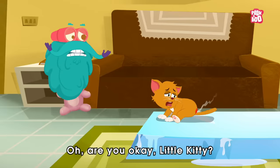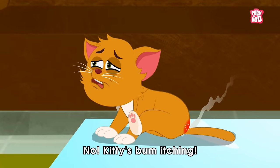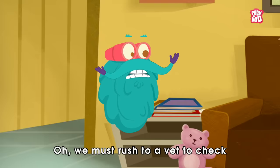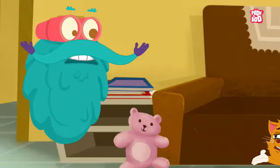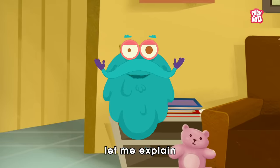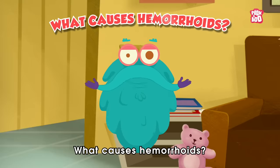Oh, are you okay, little kitty? Kitty's bum is itching. Oh, we must rush to a vet to check if you have hemorrhoids. What's that? Well, by the time we reach the doctor, let me explain a painful question to you all — what causes hemorrhoids?